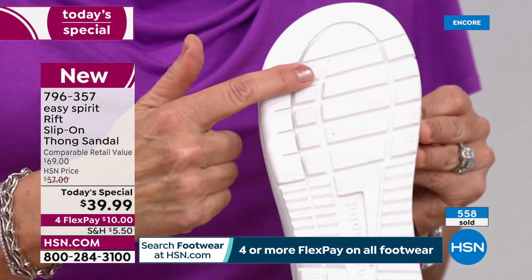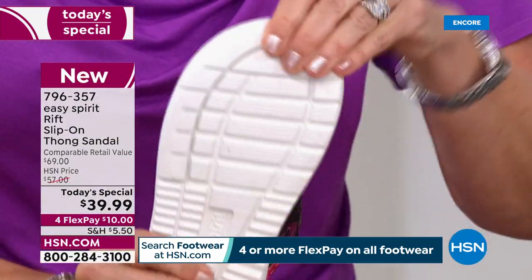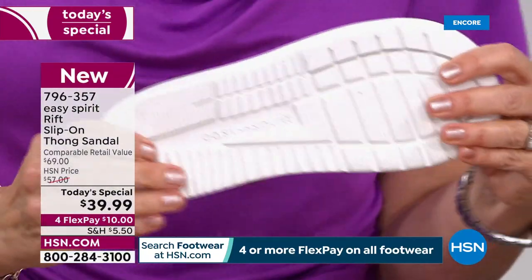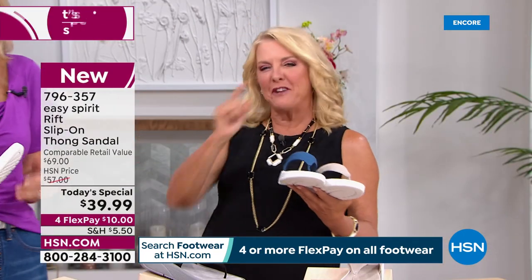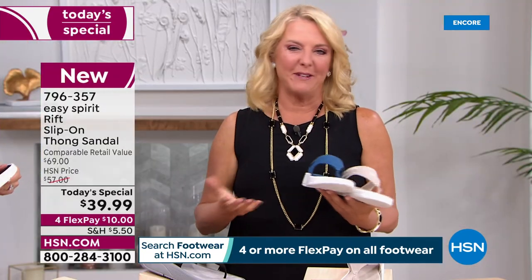I love how the channels on the sole give great traction and flexibility. You can see all the horizontal cuts right there — that gives you great flexibility at the forefoot and great traction. Fun thing too: Easy Spirit put their logo in the sole, so you can make a little Easy Spirit imprint if you go to the beach. Just follow the Easy Spirit footprints down the beach.